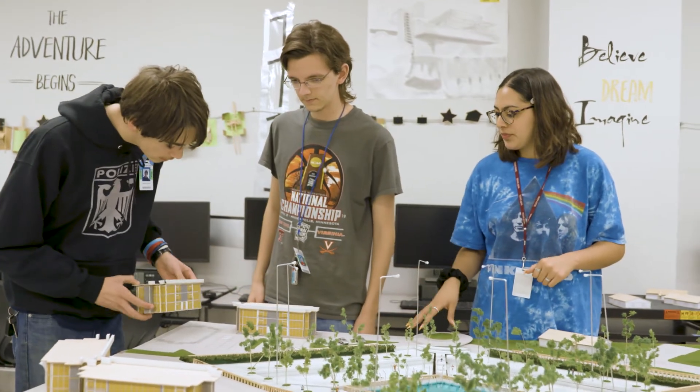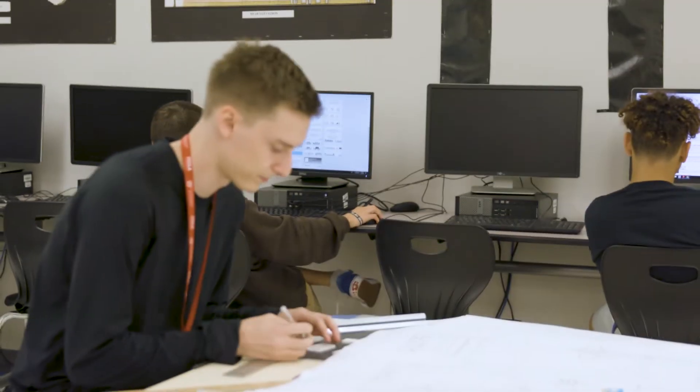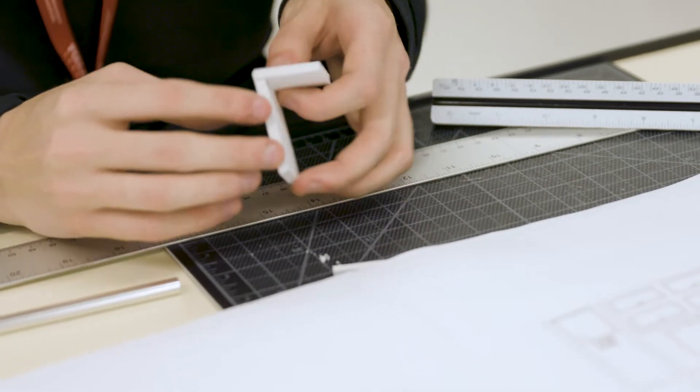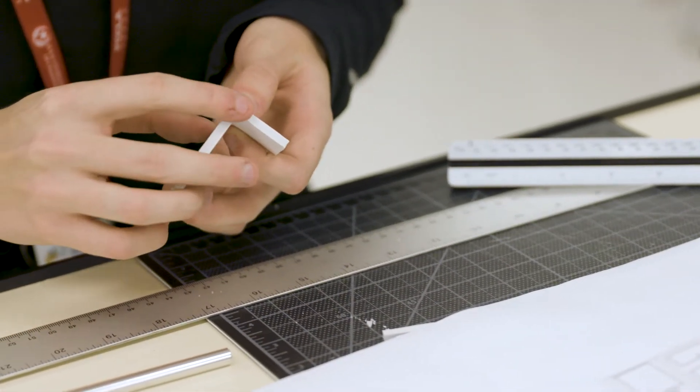Beginning with manual drafting, you will sit down and write out your idea, drawing it by hand using various types of architecture tools. Next, in model building, you will take different materials and make a model of the building that you've created using your manual drafting.